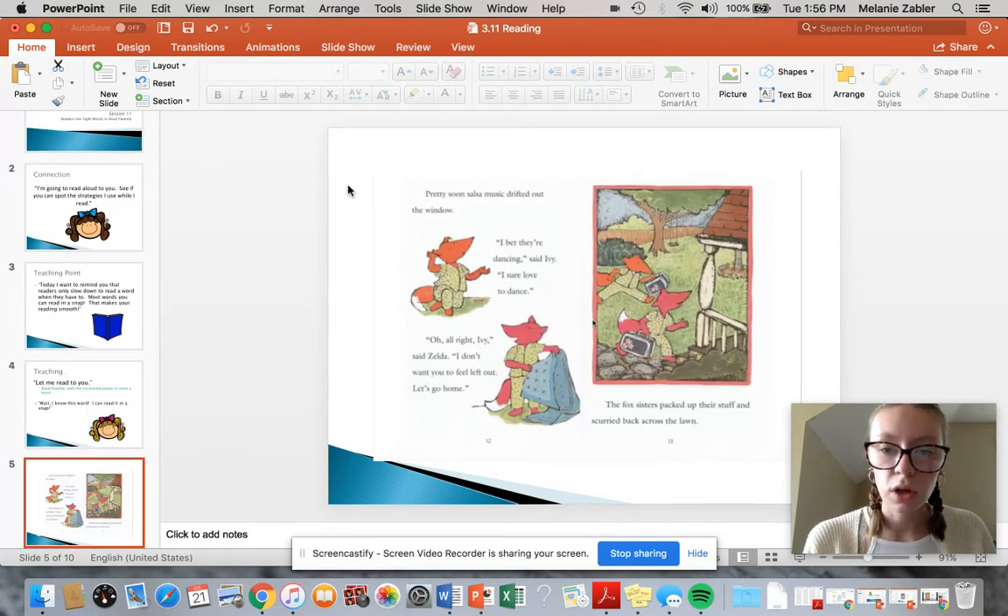Pretty soon, salsa music drifted out the window. I bet they're dancing, said Ivy. I sure love to dance. Oh, all right, Ivy, said Zelda. I don't want you to feel left out. Let's go home. The Fox sisters packed up their stuff and scurried back across the lawn.